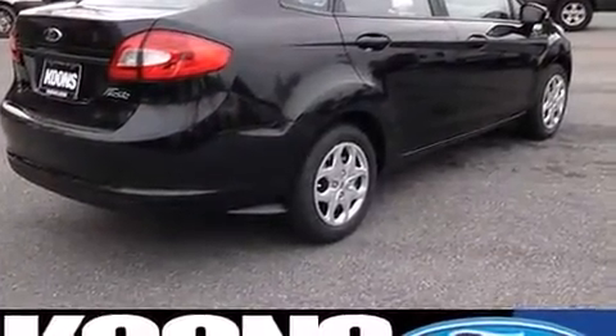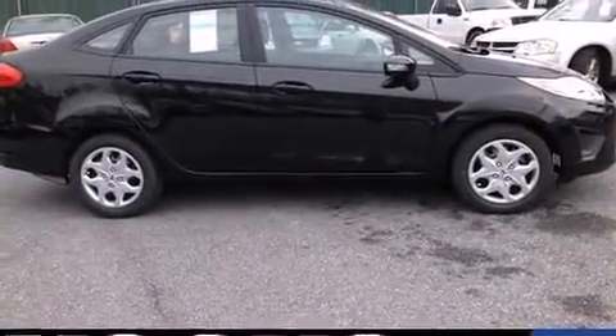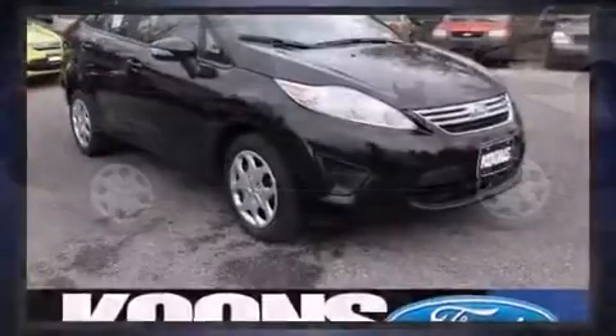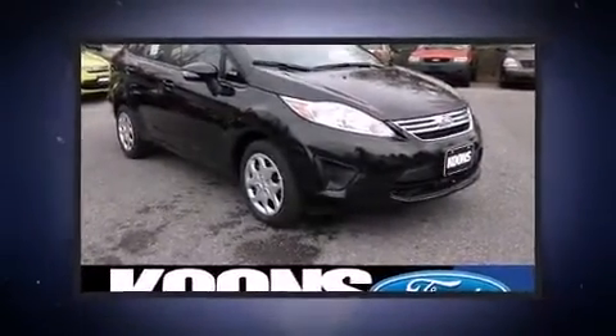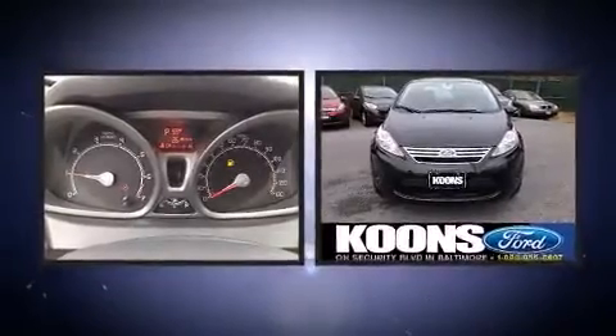Top features include remote keyless entry, front and rear reading lights, one-touch window functionality, an outside temperature display, and a split-folding rear seat. Premium sound drives six speakers, providing you and your passengers a sensational audio experience.